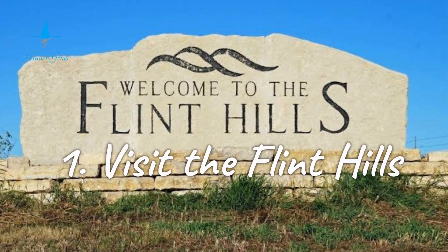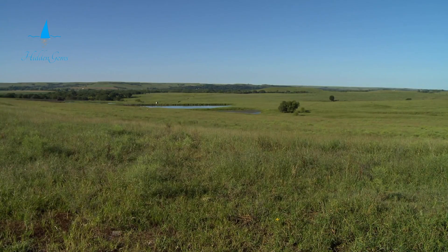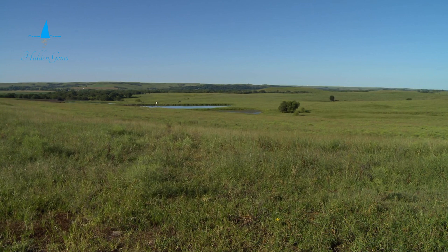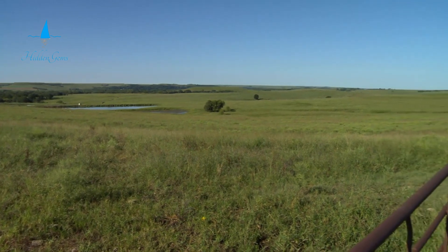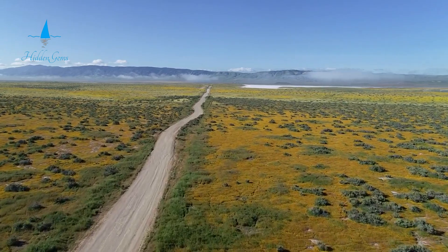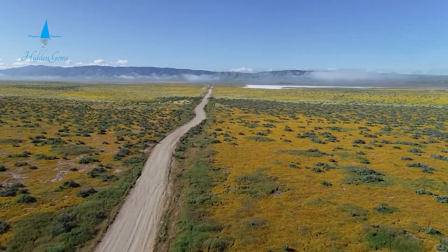Number 1. The Flint Hills region showcases the stunning beauty of Kansas. This area is a natural wonder. It is one of the last places in North America with tall grass prairie. You will see surprising views as you drive along the Flint Hills National Scenic Byway.